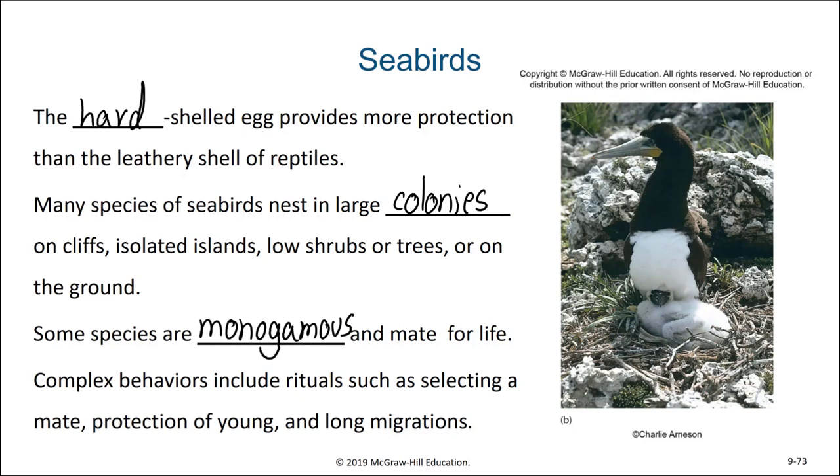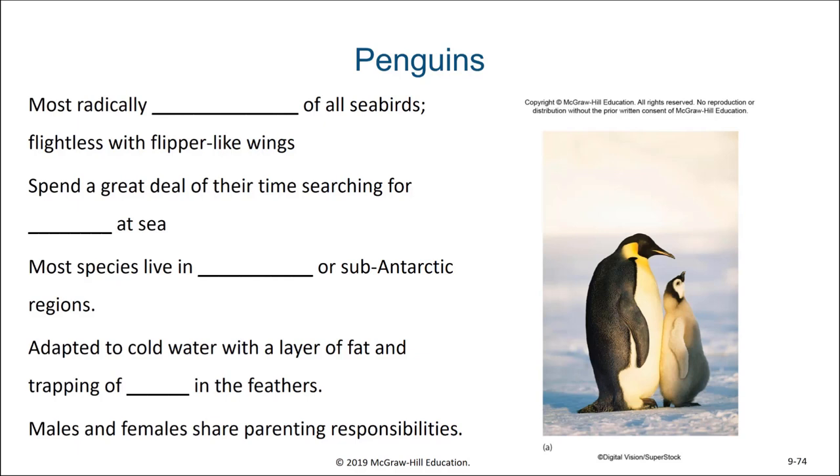Penguins are the most radically adapted of all seabirds. They are flightless and have flipper-like wings. They spend a great deal of time searching for prey at sea. Most species live in Antarctica or sub-Antarctic regions — and by sub-Antarctic we mean closer to the equator, but only a bit. They are adapted to cold water with a layer of fat and trapping of air within their feathers. In penguins, males and females share parenting responsibilities.